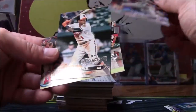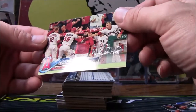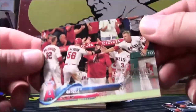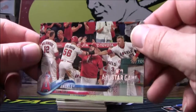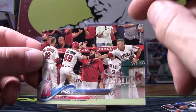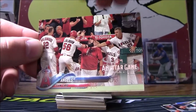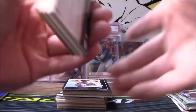Jose Reyes All-Star Game, Tim Beckham All-Star Game, and the Angels team card All-Star Game. Now why would they put a team card in the All-Star Game? Did the whole team go to the All-Star? I do not believe the entire Angels team went to the All-Star Game — go ahead and throw your comment down below if you do believe they did.